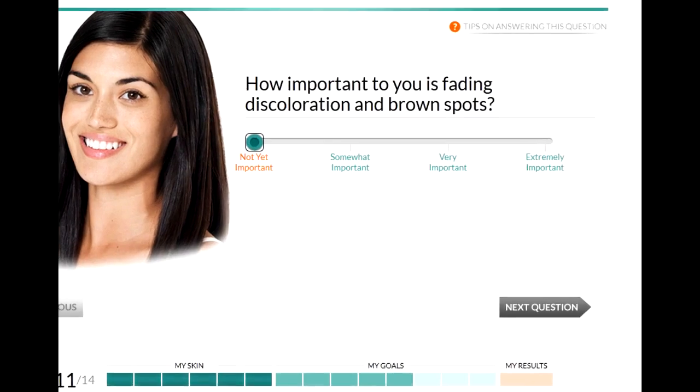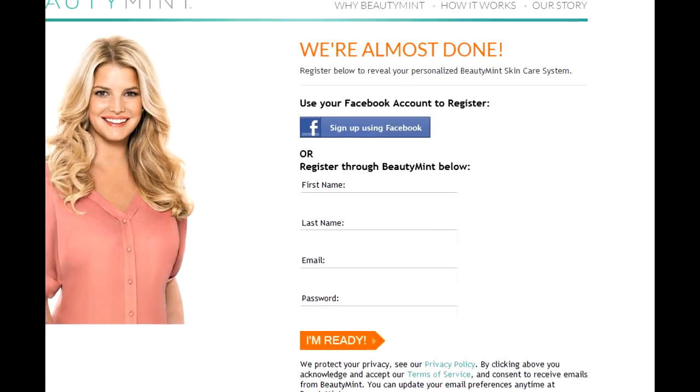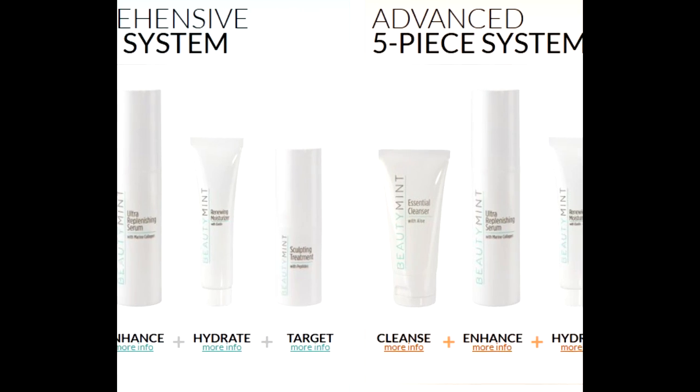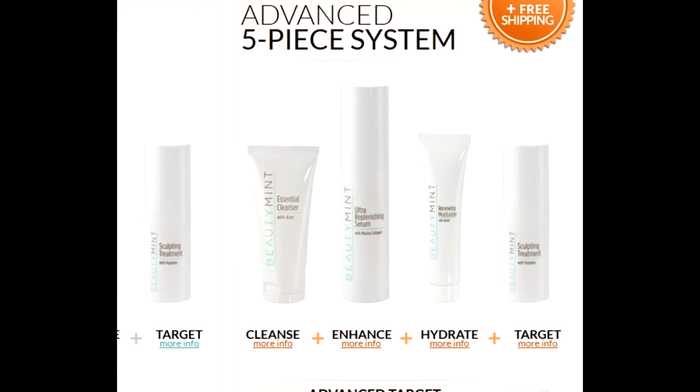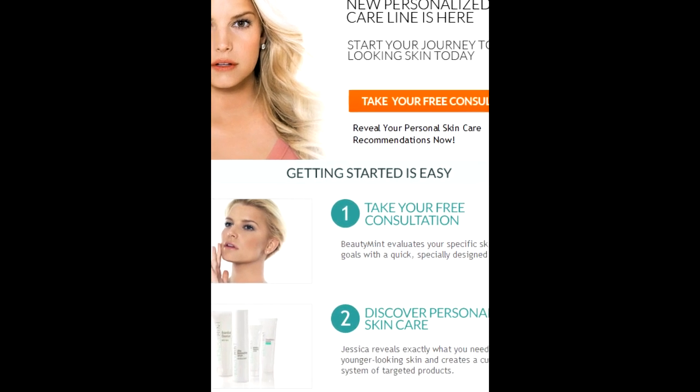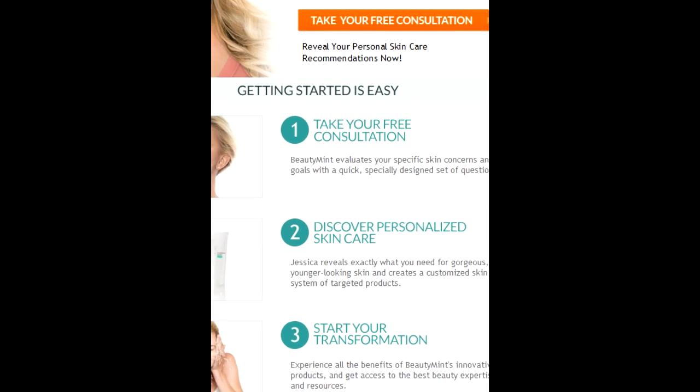Beauty Mint is like the other mints, but you take a skin survey telling them about your skin type and the amount of redness, how many times you break out, what you're trying to aim for in getting better skin, and then it gives you your results on what best fits your skin and what's going to probably help the most.